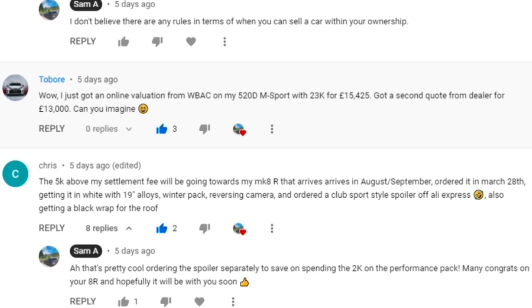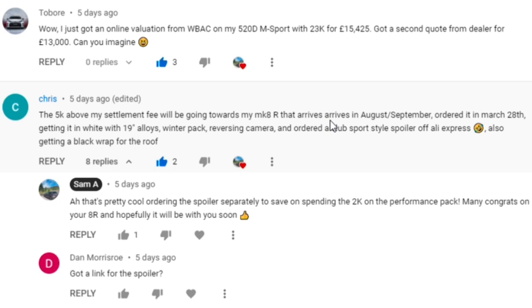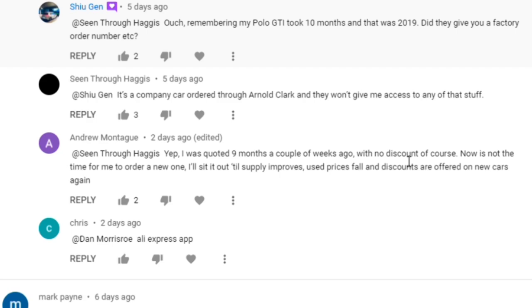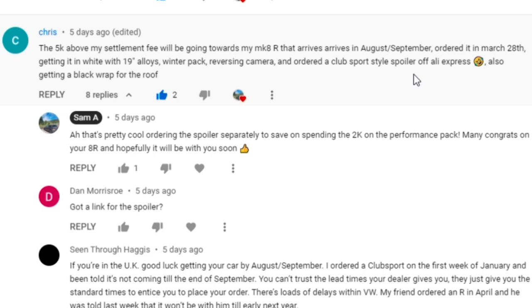Next comment: 'The 5K above my settlement fee will be going towards my Mk8 R, which arrives in August/September. Ordered March 28th, getting it in white, and ordered a club sport spoiler off AliExpress, also getting a black wrap for the roof.' The Mk8 Golf R performance pack costs £2,000 in the UK - you get a delimited top speed of 168mph, a rear spoiler, drift mode, and nürburgring mode, plus 19-inch alloys.